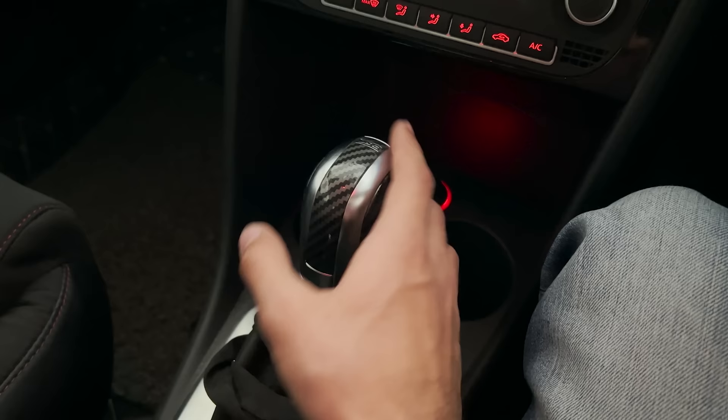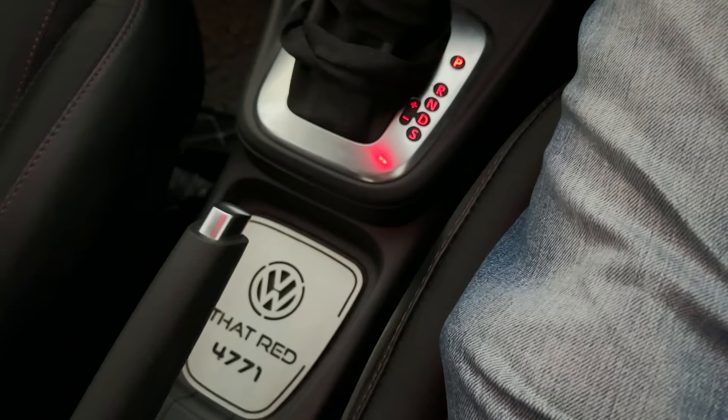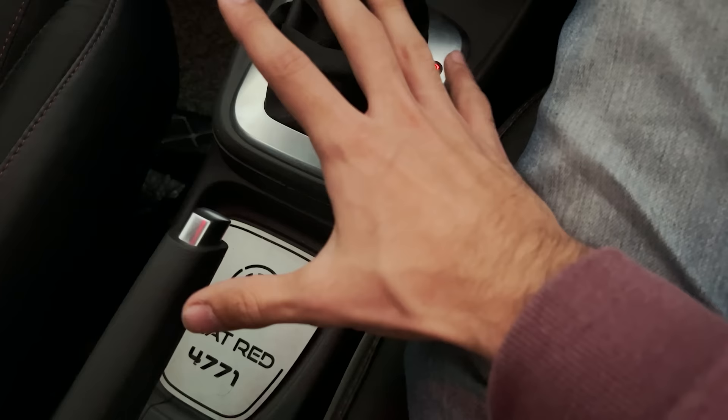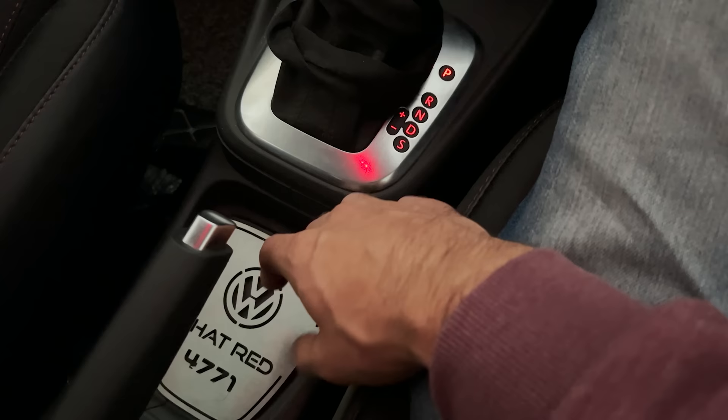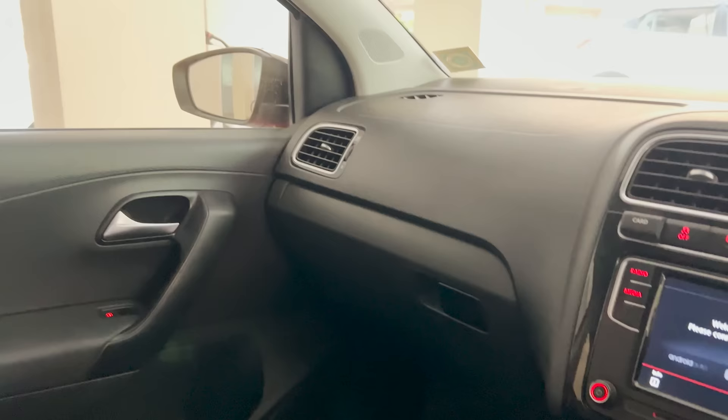The original one had leather on the sides which was worn out, so I got this one which looks better. This badge that says 'Red for 779' was a gift to me by Drive Nation India — I'll leave a link to their Instagram below. They make such badges for almost every car. It was a gift and I'm so grateful — it looks really good in the interior. Otherwise this place was entirely empty plastic.